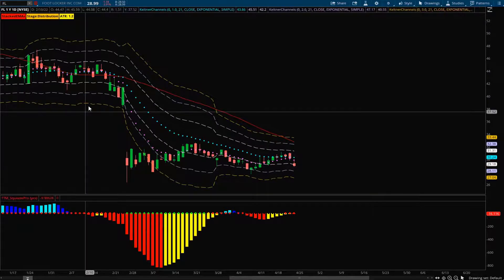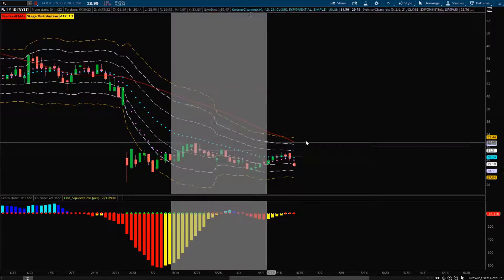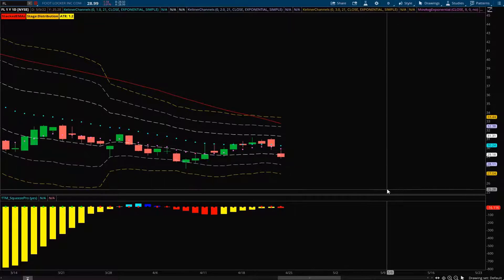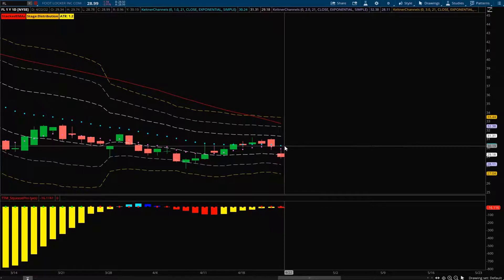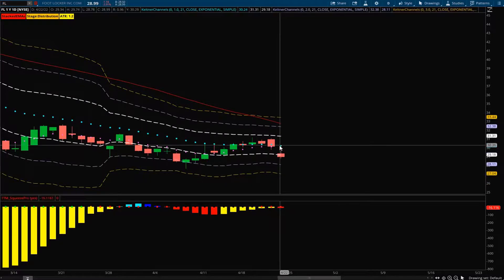Next one is Foot Locker, also to the downside. They had a big gap down and since then all they've done is consolidate, forming a new squeeze with some nice bearish momentum. We have negatively stacked EMAs and price action is holding below that 21 EMA. Ideally I want to see it revert back up to that level to take an entry, because our ideal entries are always between the 8 and the 21 EMA. Anytime we're already outside the minus one or plus one ATR, that's not a good place to enter a trade, so look for a reversion on this one.